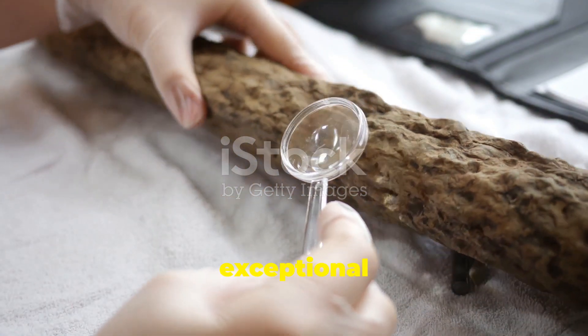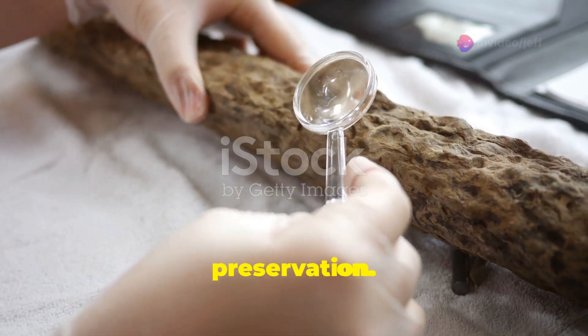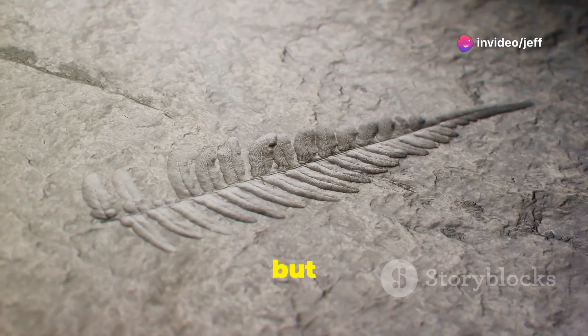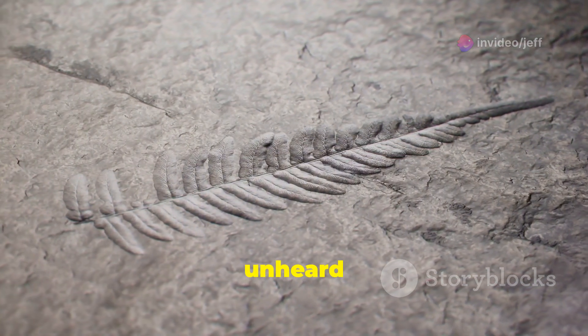What makes this discovery truly exceptional is the extraordinary level of preservation. Finding a fossilized larva is rare in itself, but to find one with its soft tissues intact is almost unheard of.